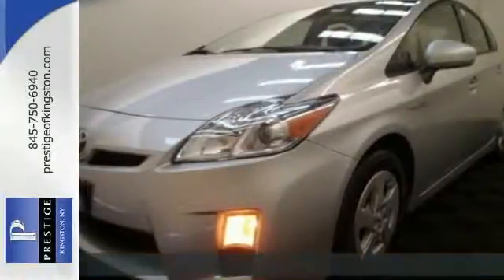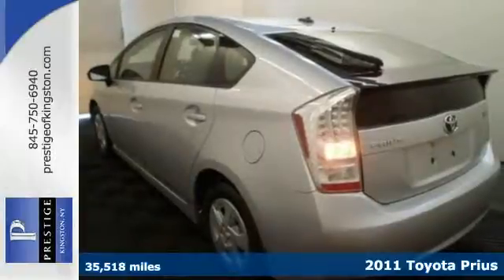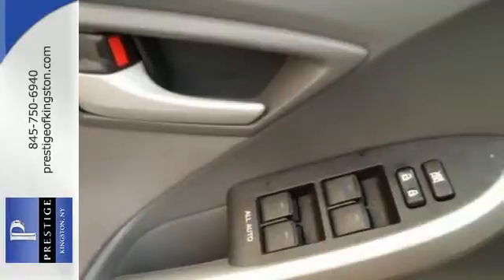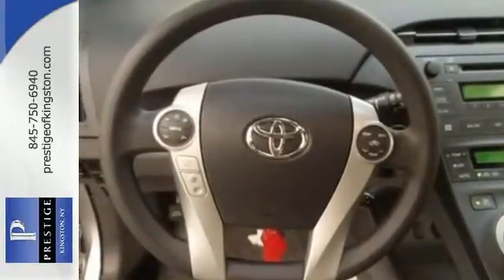Here's a 2011 Toyota Prius. Designed with economy and comfort in mind, it comes standard with one-touch power windows, remote power door locks, power mirrors, a trip computer, and premium sound system with MP3 input and steering wheel controls.